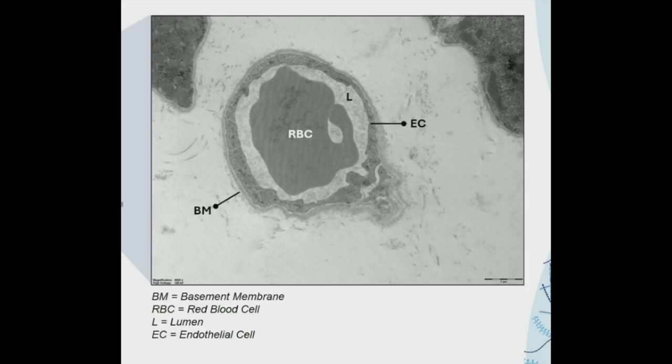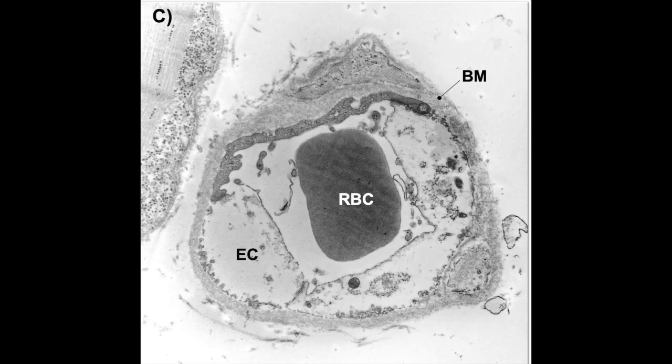Now consider what it can look like in ME-CFS. What you have here is clearly something of a physiological disaster. The basement membrane has actually become much thicker — you can see at the top and in the bottom right there has been significant thickening. The endothelial cell has also thickened. And what the research group noted is that in relation to the lumen — that space through which the red blood cell can pass — in a lot of capillaries the lumen has significantly reduced in size, making it harder for the red blood cell to find passage through the capillary.